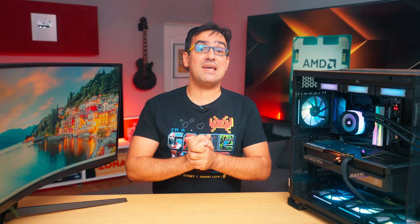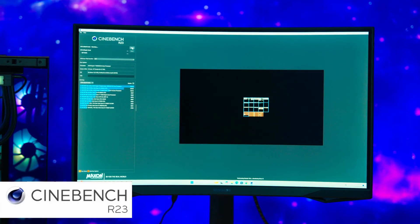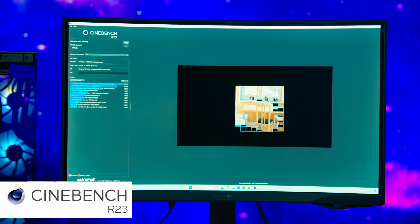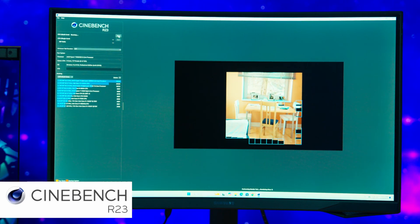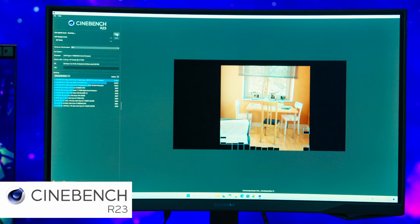But let's not drag this out and see how we stand in tests. At this point, I think we all know too well that X3D processors are not the best in terms of productivity or benchmarks. But I have a little spoiler for you — this is precisely where we see the biggest leap in performance. The first test we ran was Cinebench R23, where we scored 23,313 multicore points and 2,060 single-core points, a significant upgrade from the 18,000 multicore points and 1,700 single-core points of the Ryzen 7 7800X3D. From the start, a difference of over 25% can be seen between the scores obtained.